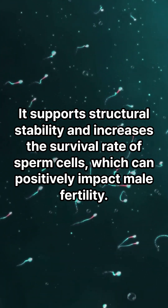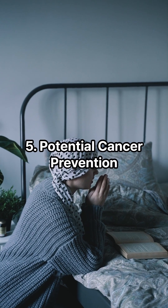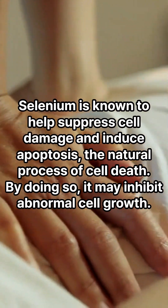Four: male reproductive health. Selenium is essential for sperm production and motility. It supports structural stability and increases the survival rate of sperm cells, which can positively impact male fertility.